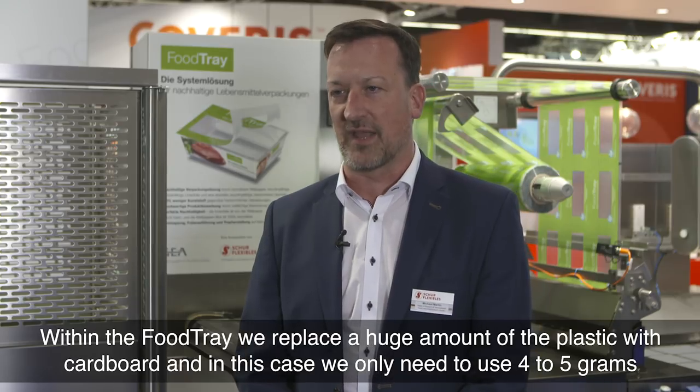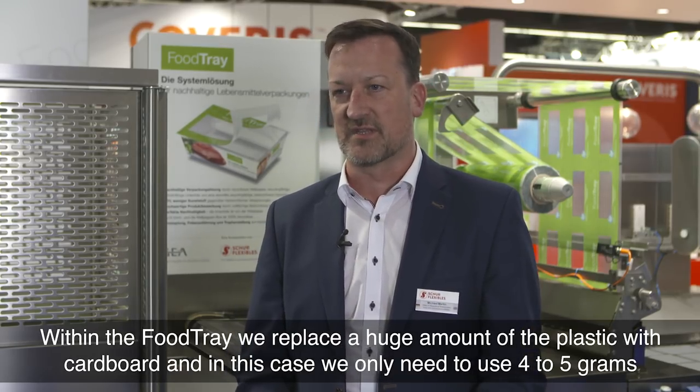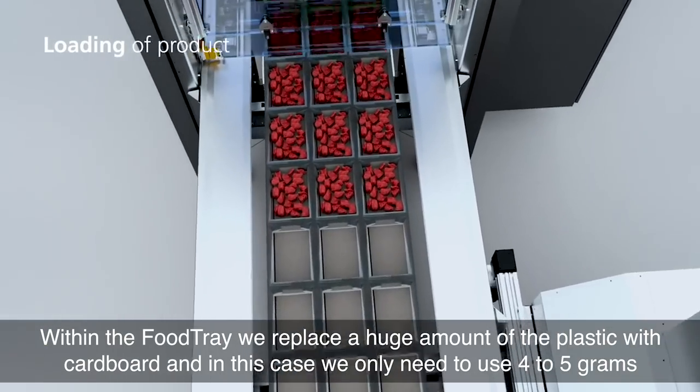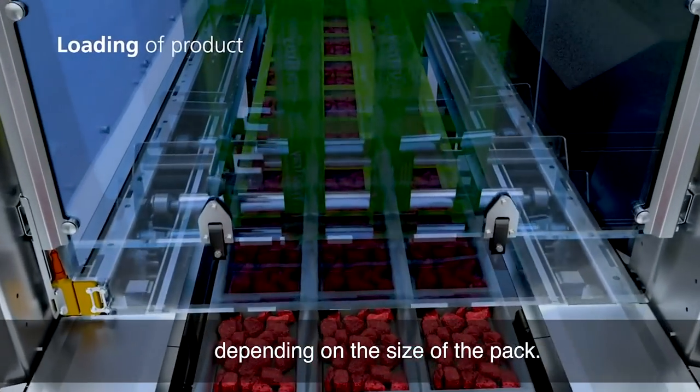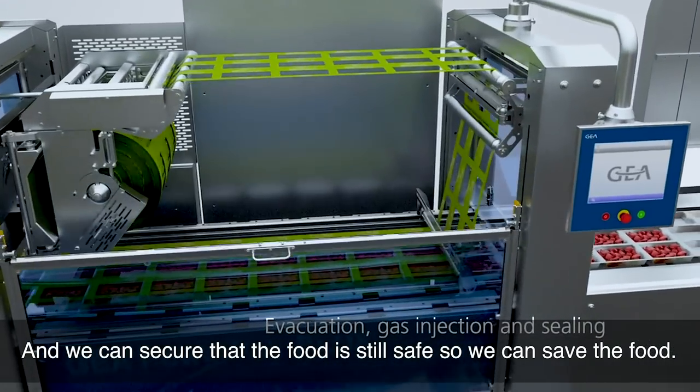Within the food tray we replace a huge amount of plastic with cardboard, and in this case we still just need to use around about 4 to 5 grams depending on the size of the pack. And we can ensure that the food is still safe.